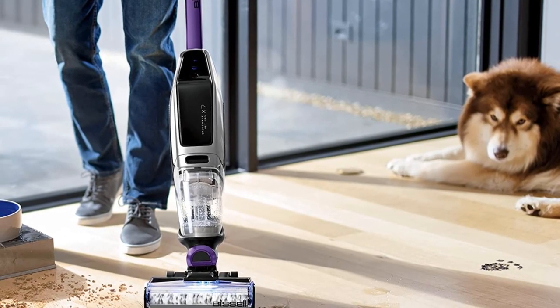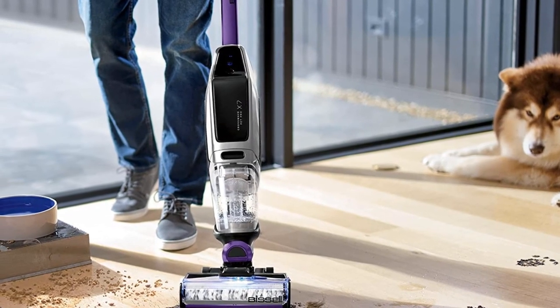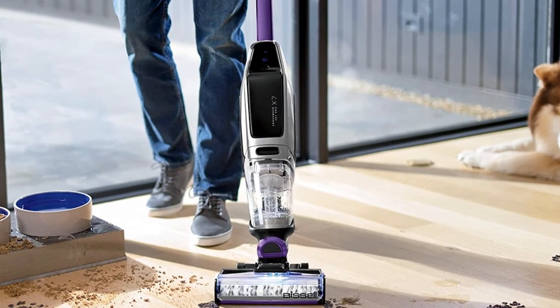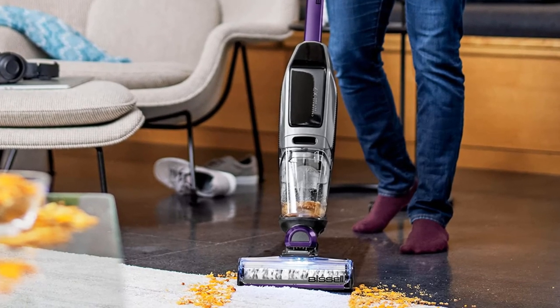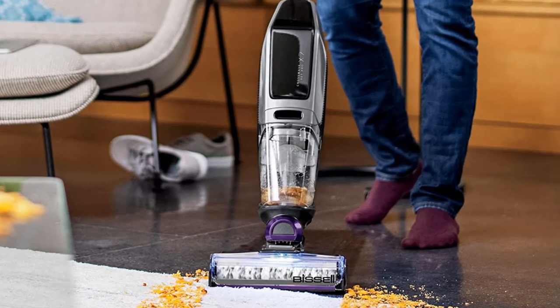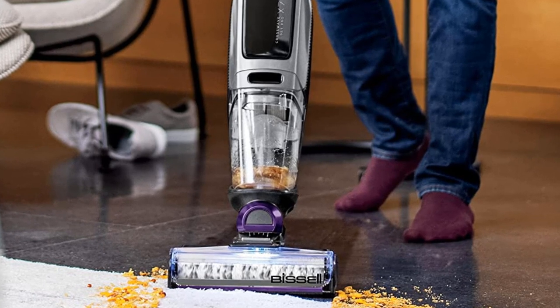Tired of constantly having to clean your cordless vacuum? Bissell has you covered. With the CrossWave X7, two-tank technology keeps clean water and formula separate from dirty water, pet hair, dirt, and debris. This results in less work for you — the machine does all the dirty work. Additionally, the self-cleaning cycle easily maintains and maximizes your machine's cleaning performance.